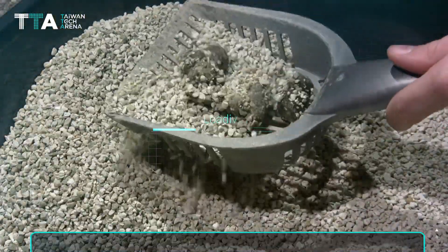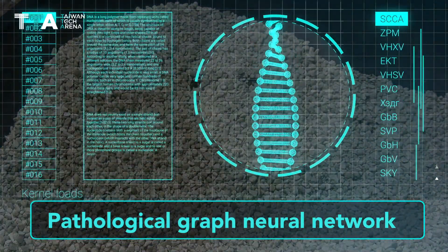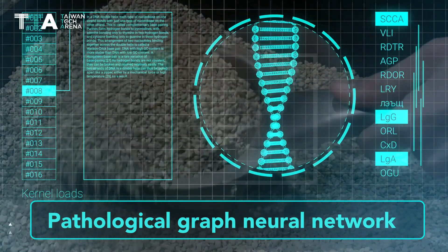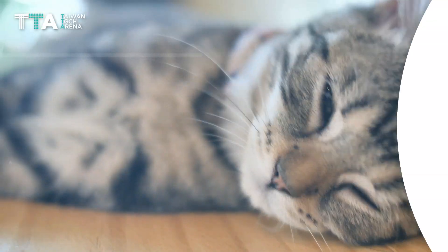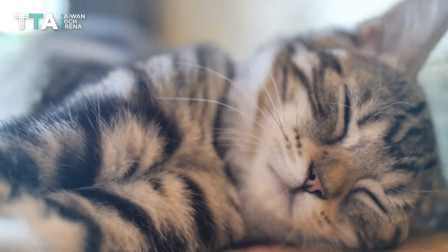It uses a pathological natural language system to construct a pathological graph neural network, or explainable AI, to determine potential diseases that the cat or other pets may be experiencing.